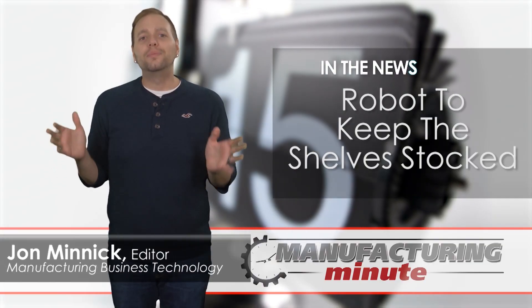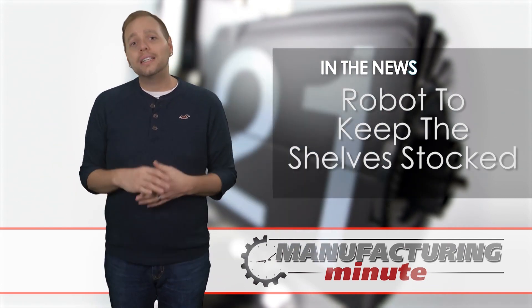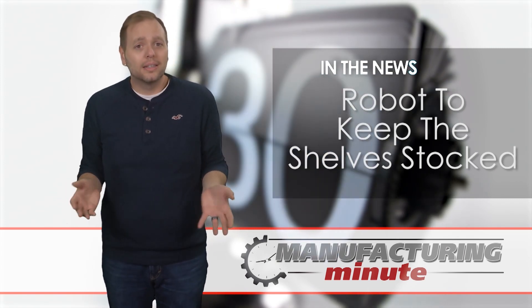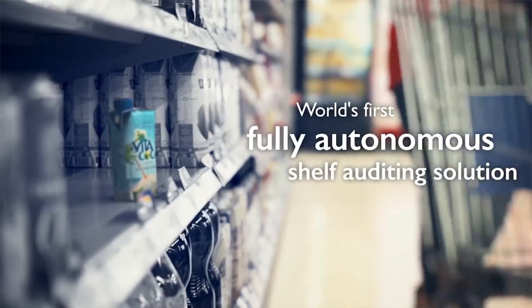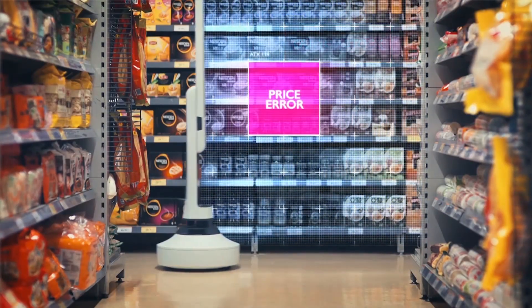Meet Tally from Simbi Robotics, designed to move around retail locations and keep track of low and out-of-stock items. Tally can also catch pricing errors or if items have been misplaced. Retailers don't have to change their shelves or store to accommodate Tally, which will operate around customers. The robot uses sensors to navigate on its own and analyze the state of the store.